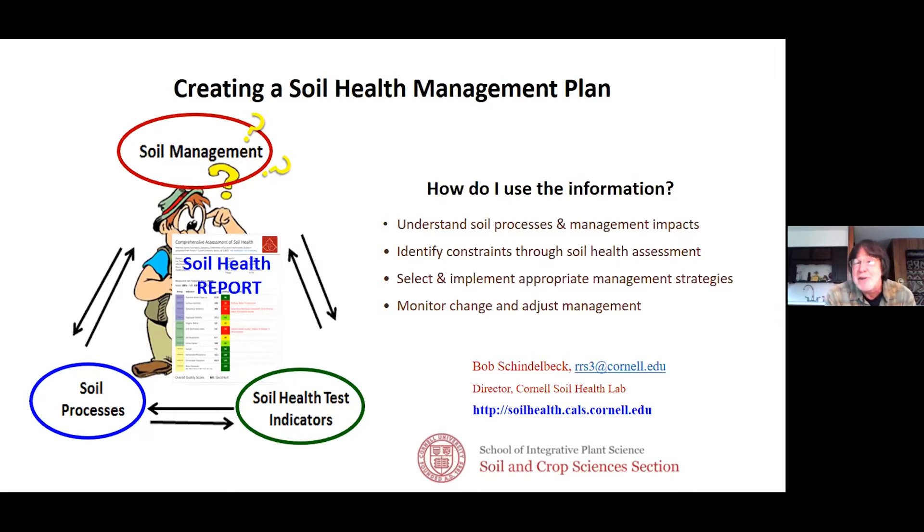It's the report and this management planning. You see the farmer standing on a foundation of soil processes and the soil testing indicators — we're getting a report on how the soil is doing. Where does it need help, and what might be done about it? We go through four steps: understanding soil processes and how they affect management, identifying what processes are out of range — what we call constraints — then short-term and long-term management strategies, and finally monitoring to see if it's working.